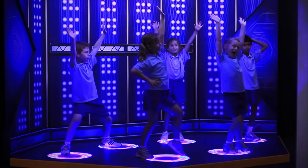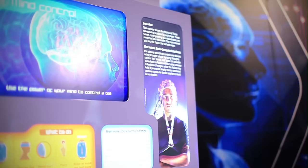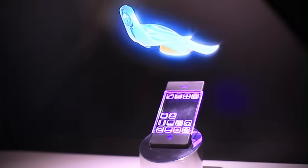The exhibition engages visitors with exciting hands-on and full-body experiences, incorporating robots, invisibility, mind control, holograms and augmented reality.